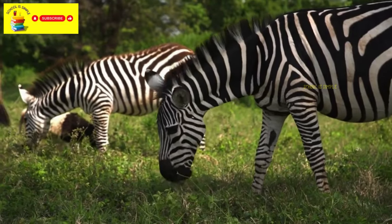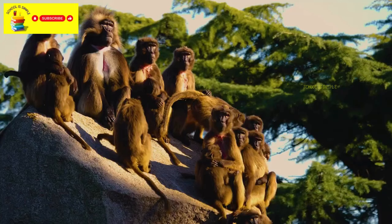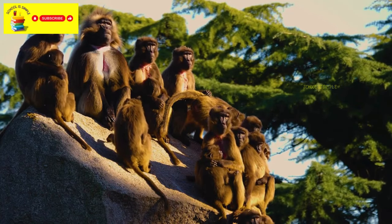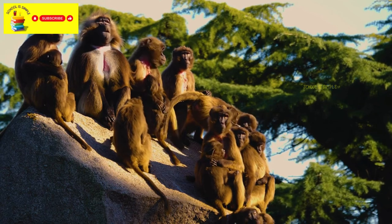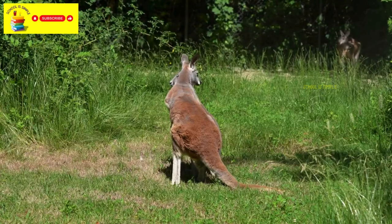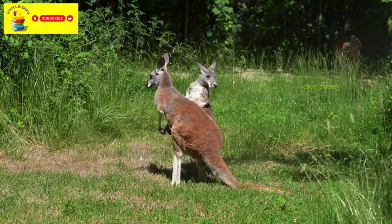Zebras are known for their black and white stripes and are often seen on the African savannah. There are many different types of monkeys, such as chimpanzees, orangutans, and baboons. Kangaroos are marsupials found in Australia and are known for their powerful hind legs and pouches.